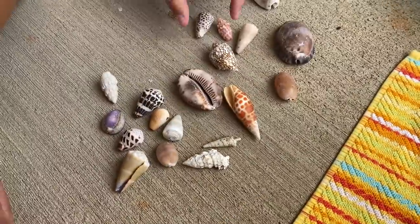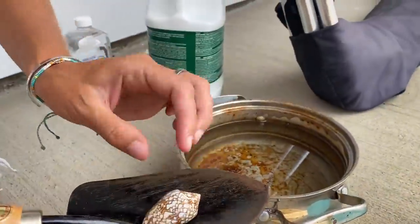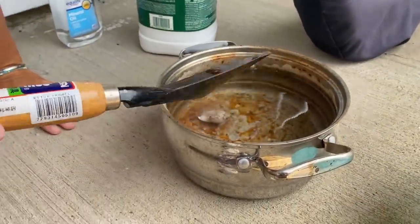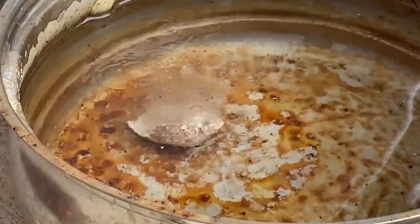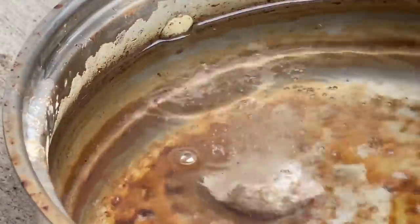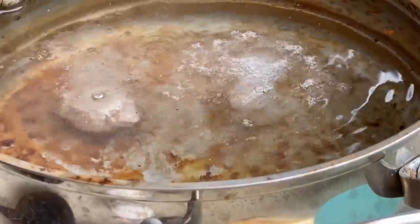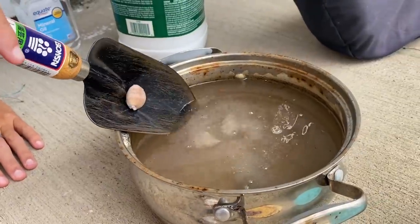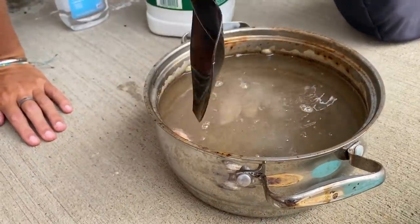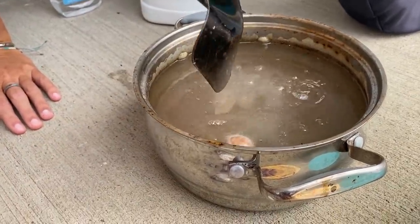Brittany, drop one of the shells into the acid bath. I don't think there's something like this. A little bit. Ooh, wow, he's really cooking in there. So we're just loading all of these up into the acid bath. Why does it float? Cause that's one of those really light ones, really shiny. So that one's done already.